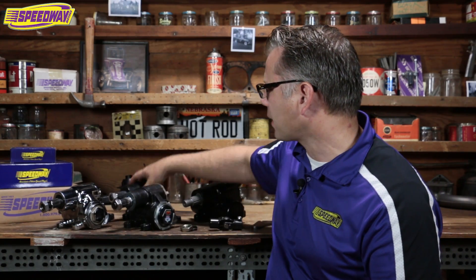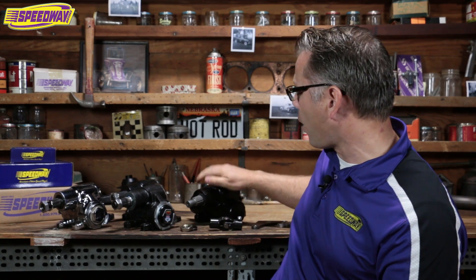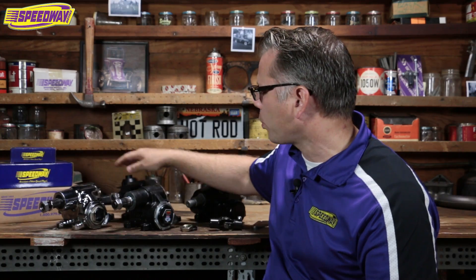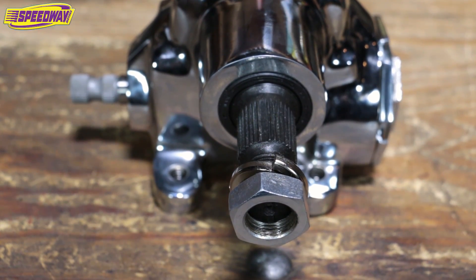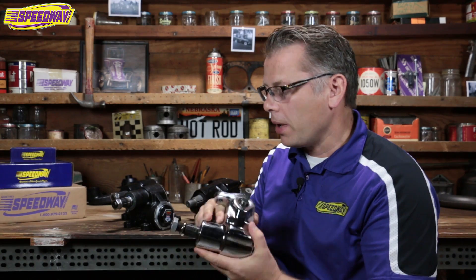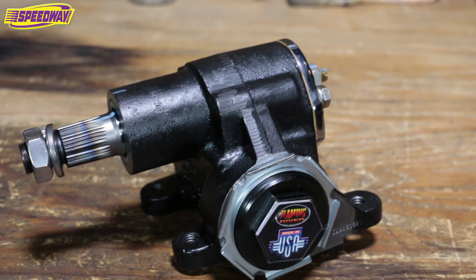I brought four variations of steering boxes today to talk about Vega boxes. These three are manual boxes; this one over here is the new kid on the block — a power steering Vega box, which people have been asking for forever. I've got two boxes here that look very similar — these are produced by Speedway Motors. They're a great box, work really well. If cost is important to you, this is a great box to go with. It'll give you a lot of reliable service. The only thing to note is that it's not adjusted out of the box — you'll need to get it mounted and then adjust it to remove any play in your steering. When people call me and say they want the best Vega box for their hot rod, it's a no-brainer — I recommend the Flaming River Vega box.